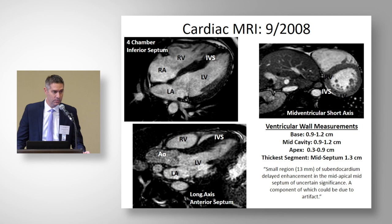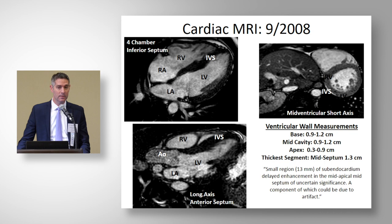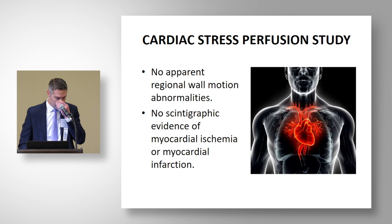At the time, our imaging experts at the University of Washington were examining this finding. Cardiac MRI and late gadolinium enhancement interpretation was still evolving, and we didn't exactly know what to make of the LGE. Maximum wall thickness was 1.3 centimeters. We performed a cardiac stress perfusion study thinking there might be ischemia causing the LGE — there were no apparent wall motion abnormalities and no scan evidence of ischemia or prior infarction.